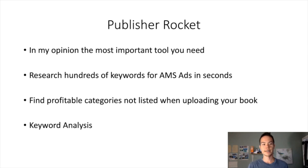The main benefit of Publisher Rocket is you can research hundreds of keywords for AMS ads in seconds. That is the biggest benefit, but they have other features as well. You can also find profitable categories that are not listed when uploading your book. Not many people know this, but when you're uploading your book on KDP and selecting categories, not all the categories on Amazon are listed there — there are just so many that they don't all fit.